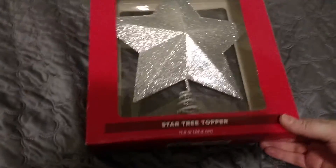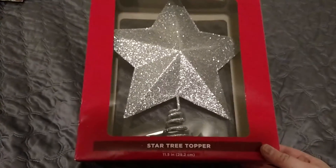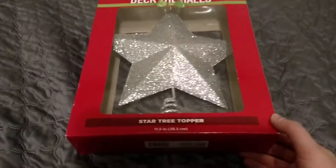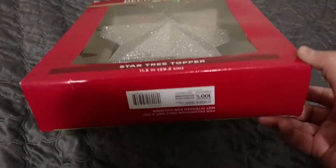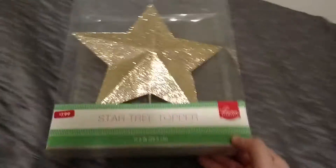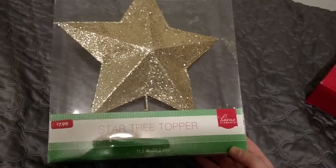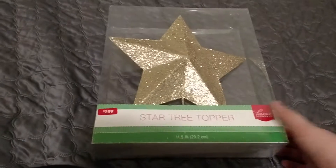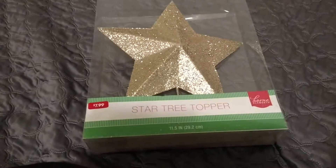The first thing I bought was this tree topper — it's just a gold star. It was originally $7.99, so I paid $0.79. I also bought a gold one, so that was also $0.79. I'm filming on my bed because I just got done packing. I got a gold and a silver one.